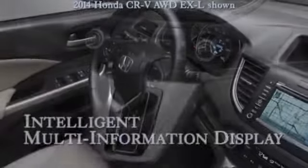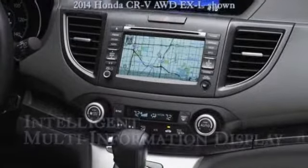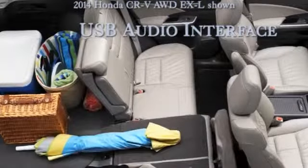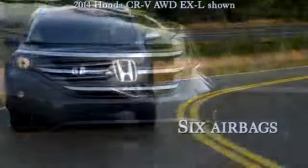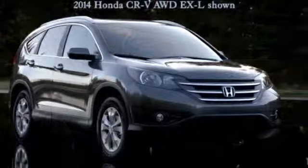CR-V is packed with many of Honda's safety features. Vehicle stability assist with motion-adaptive EPS helps keep you safer through corners. The CR-V's advanced compatibility engineering body structure is a Honda-exclusive body design that's built for occupant protection and crash compatibility in frontal collisions.